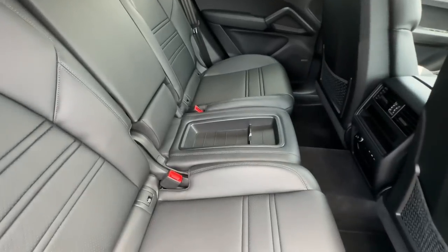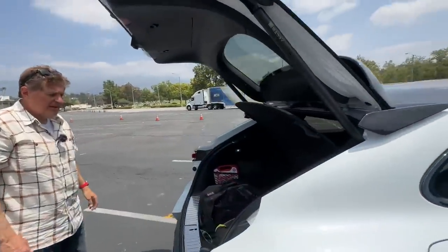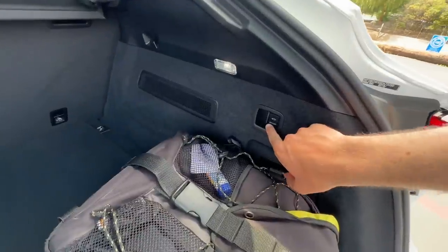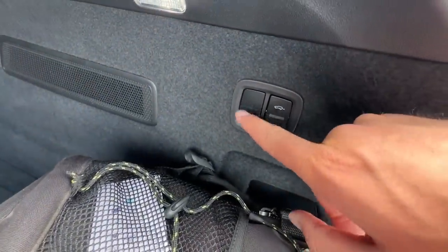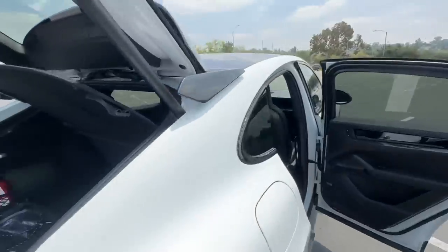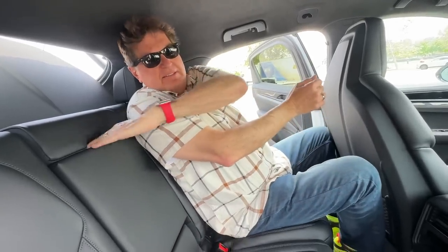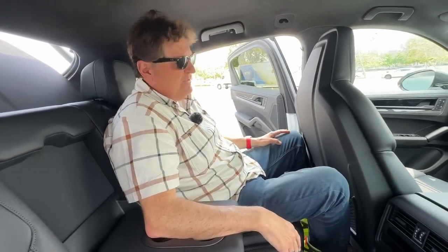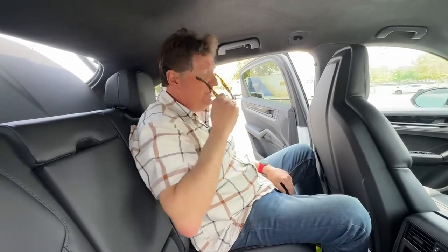Instead of a center seat you get a cubby. There are heated rear seats on this car. In the back seat there's a 40/20/40 split, and you have buttons to lower the suspension — handy for loading. Headroom back here isn't a huge compromise, especially with no sunroof. Leg room is good. There are two USB-C ports, and heated seats in the rear. I could actually see spending some time back here — it doesn't feel like a penalty box.